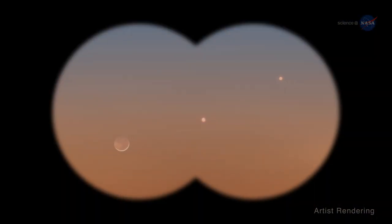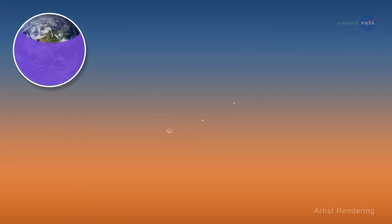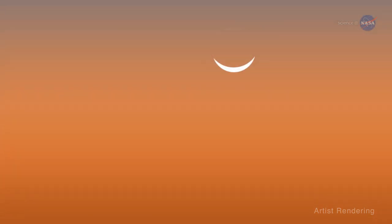You might need binoculars to view this lovely lineup of three, but if you have very clear skies — especially if you're in the northern latitudes — you might be able to see the threesome with the naked eye as twilight falls.